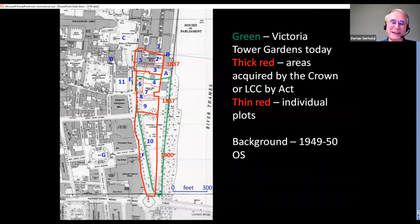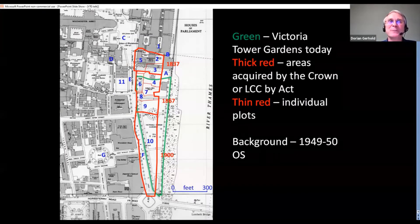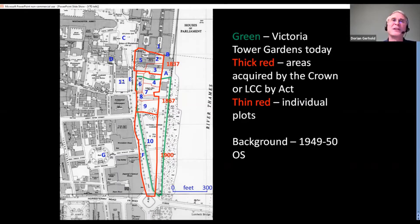It's not simple, the area we're talking about, because obviously the area has changed a lot over the past few hundred years. That's the 1949-50 Ordnance Survey map, which I use because it's out of copyright, but it's also black and white and a bit simpler. The green line shows Victoria Tower Gardens. The thick red line shows the three areas of wharves and houses that were purchased by the Crown or by London County Council in the 19th century.